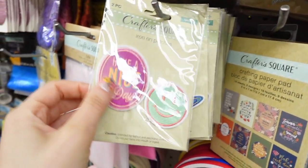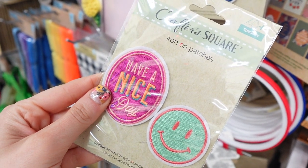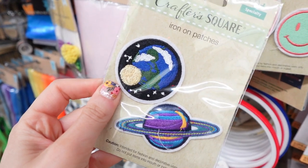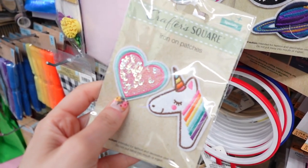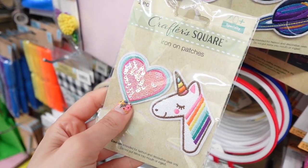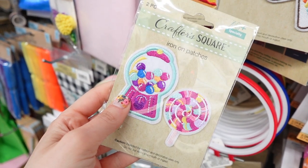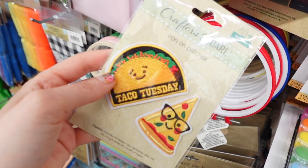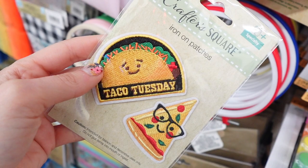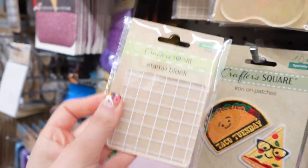Moving over to some craft finds. I found the cutest little iron-on patches — I don't know exactly what I want to do with these yet, but I'm thinking maybe put them on a hat. I love this one with the smiley face and 'have a nice day.' It would also be cute on a denim jacket. Here is one with some planets, this one is a unicorn and a sparkly heart, and I loved this one with the gumball and lollipop. Then I found some new stamp items — it was like a stamp block, another stamp block, so I guess if you like stamping.